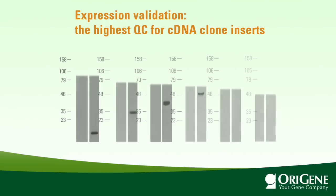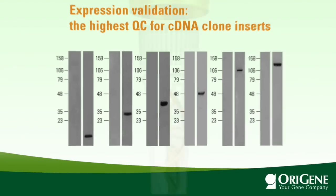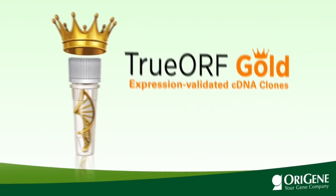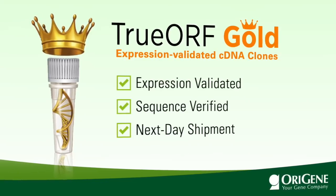Secondly, each TrueOrf clone is transfected into mammalian cells for protein overexpression. The cell lysate is then probed with anti-tag antibody via Western blotting. Only the clones that yield proteins of the right sizes are crowned TrueOrf Gold, meaning it is expression-validated, sequence-verified, and in stock for next-day shipment.